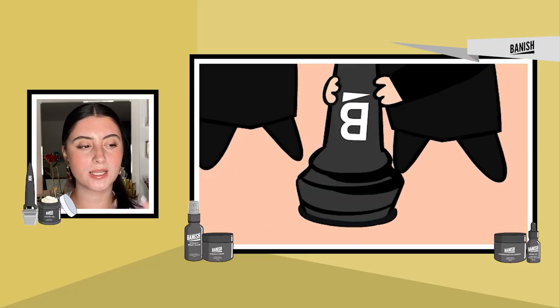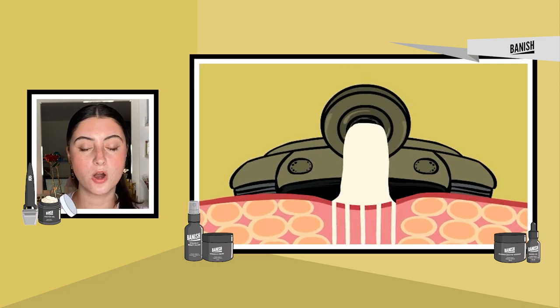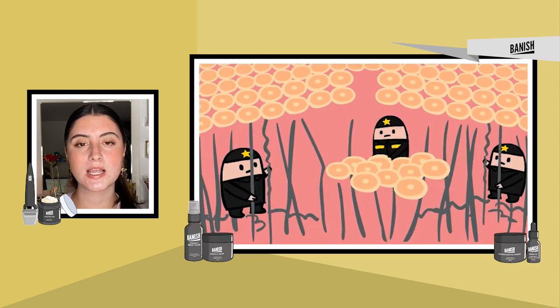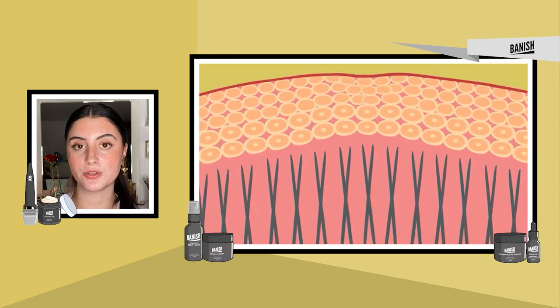Microneedling uses microscopic needles to puncture the skin and by causing a small wound in the skin, it triggers your body to produce more collagen in the treated area. This can be really helpful for acne scars, fine lines, texture, dark spots, and other damaged areas on the skin, as it can regenerate that collagen and help heal those spots. With at-home products it can also help with product absorption to have your skincare penetrate more deeply into your skin. The aftercare after microneedling is so crucial and making sure you're following the right steps, since you do want your skin to heal properly after a treatment like this.